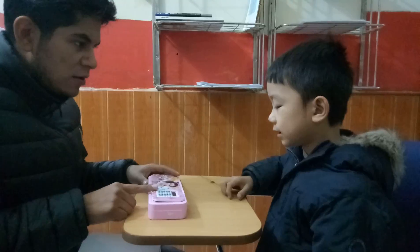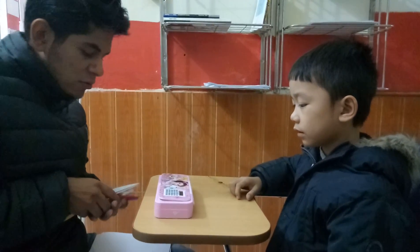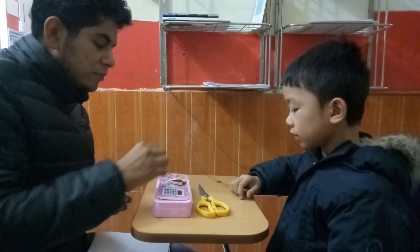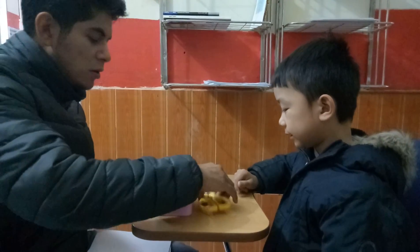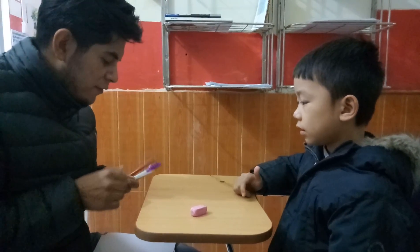What is this? This pencil case. Perfect. What is this? Scissors. Yes, okay, perfect. What about this? This rubber. Perfect.